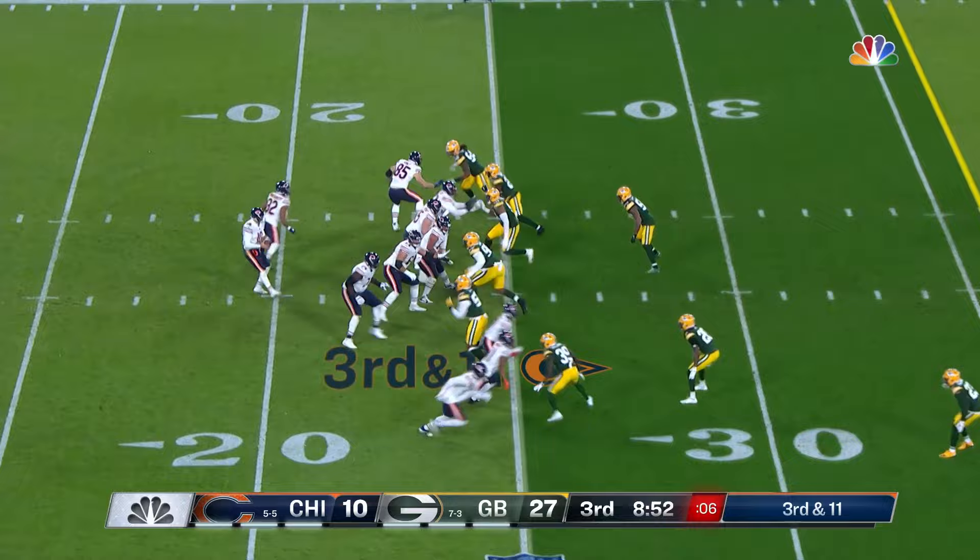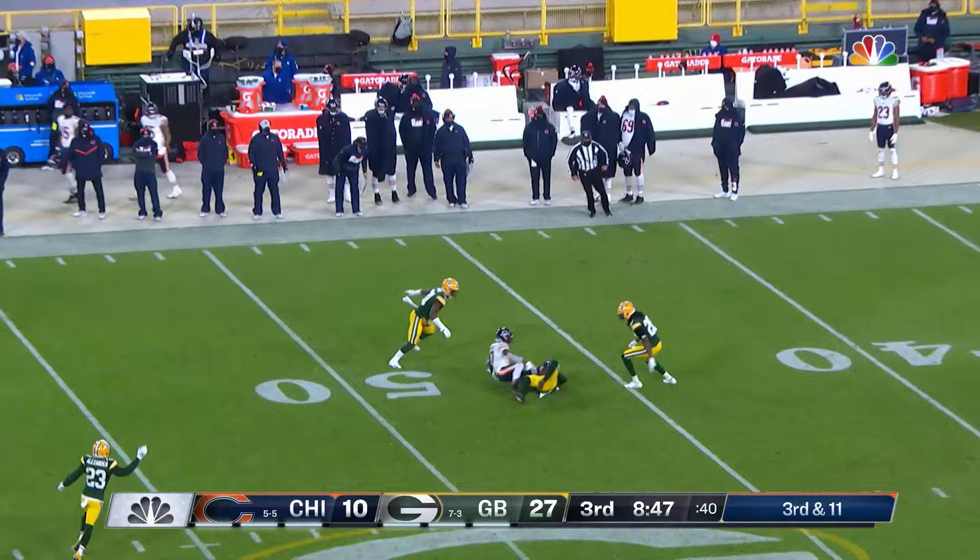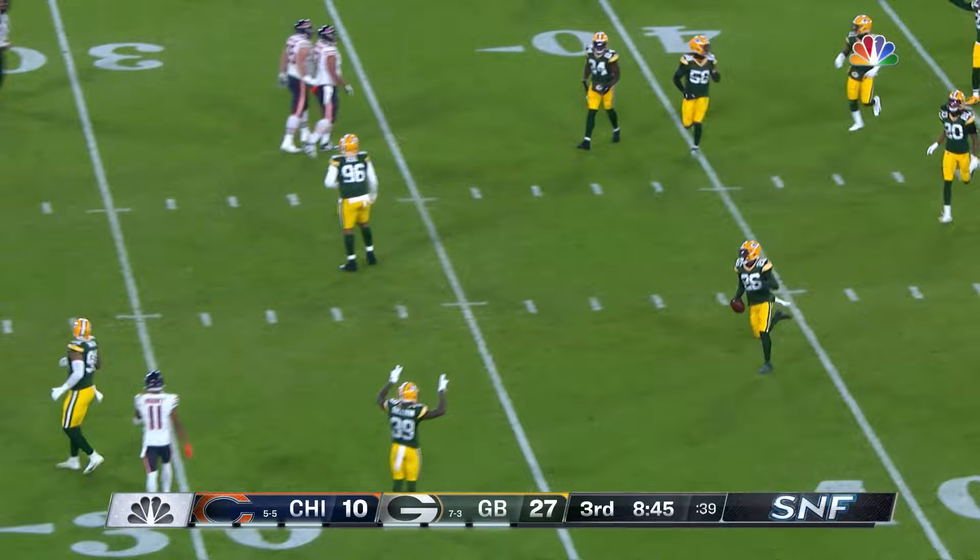Wind gusts come through. Third and eleven. Packed bringing five. Trubisky taking it deep into a lot of coverage. It is intercepted. Darnell Savage was touched, so down by contact, back to the 47-yard line. But Savage comes up.